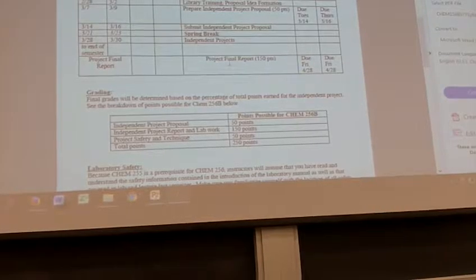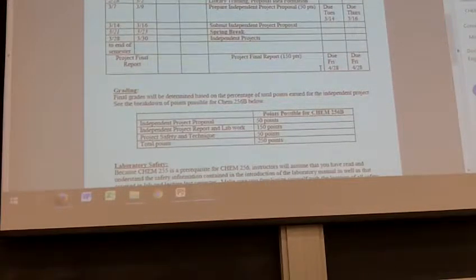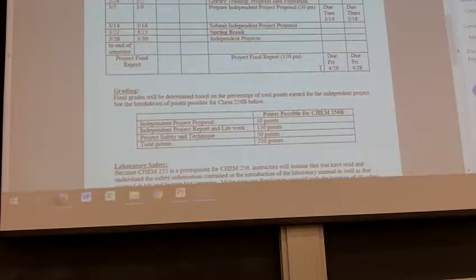We'll have spring break to prepare, and then the 28th is the first Tuesday after spring break when we'll get started with projects. Even potentially on that Monday, we could have some people whose first step is an 18-hour reflux — we could be setting that up Monday so you have something to deal with on Tuesday. We'll individually talk to you about your time schedule. At the end of the semester, you turn in your notebook and a final report, due the last Friday of classes.